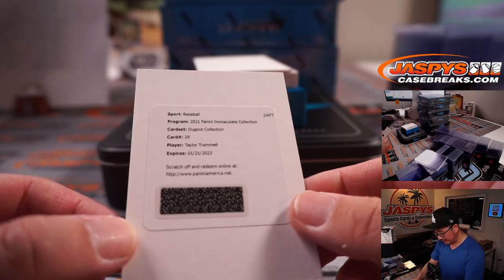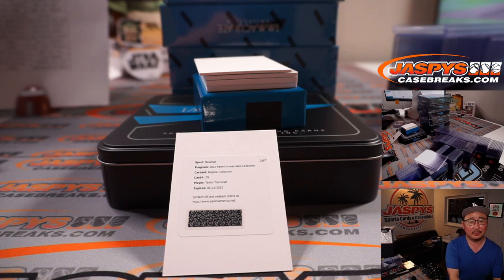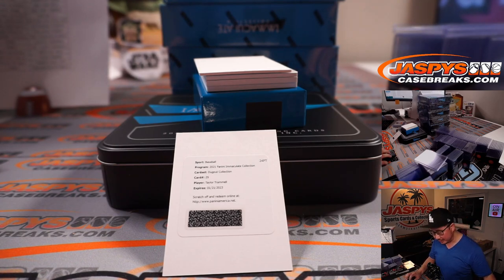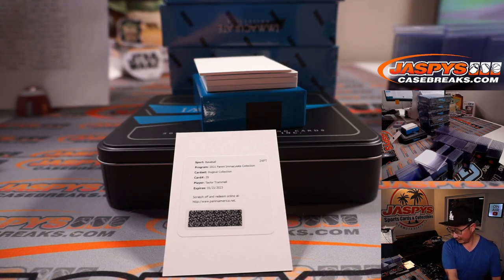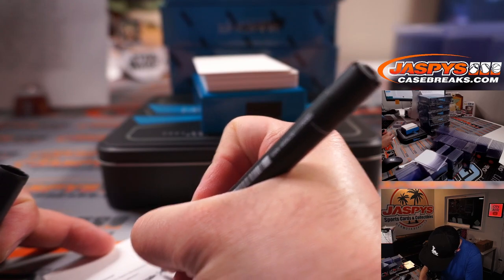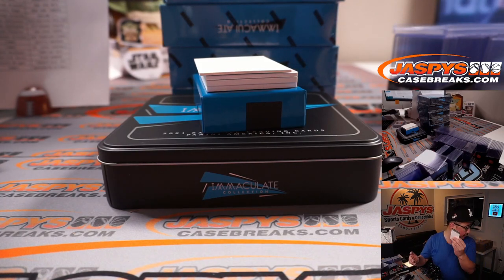The redemption is going to be dugout collection, Taylor Trammell. Not Alan Trammell — I think Taylor is a Cincinnati Red. Oh, he's the Mariners now. Going to go to groupbreakchecklist.com, a great resource for collectors. Taylor Trammell is a Mariner in this set. So that will be for Seattle. Seattle is a number block team, so the redemption goes to Seattle 0 — Bennett.